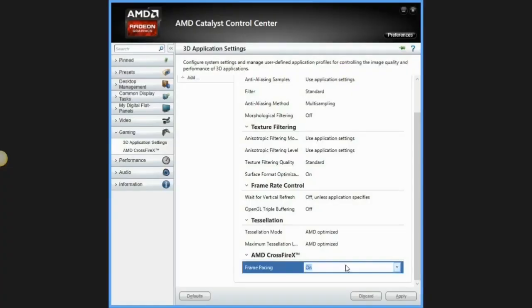Even though a lot has changed under the hood with Catalyst 13.8, not much has changed in terms of how the software looks. There's only one setting that has changed, and it's actually not under the CrossfireX category — which seems a little odd — but under the 3D application settings. At the bottom you'll see a box labeled frame pacing on or off, with only two options: enable or disable. It will come with frame pacing enabled by default.